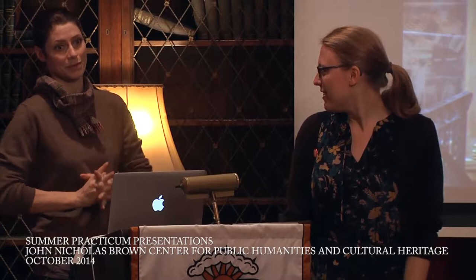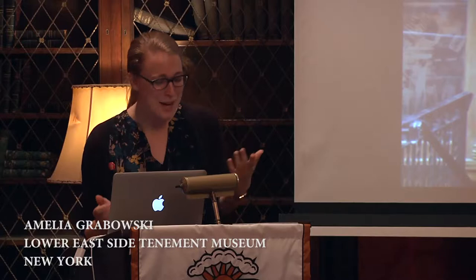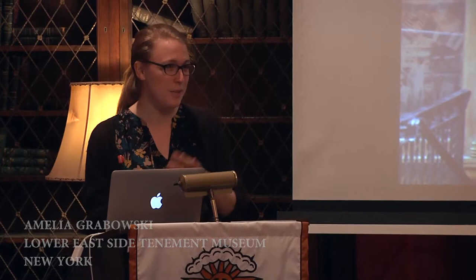Thank you all for coming. This is the last step in your summer practicum grade, and we will be really strict on time, so make sure you're concise about the five things you learned. For anyone that doesn't know me, I'm Amelia. I worked at the Lower East Side Tenement Museum this summer, and then I helped out at Brooklyn Historical Society's Crossing Borders Bridging Generations Project, which I'll call CBBG from now on because we have five minutes.